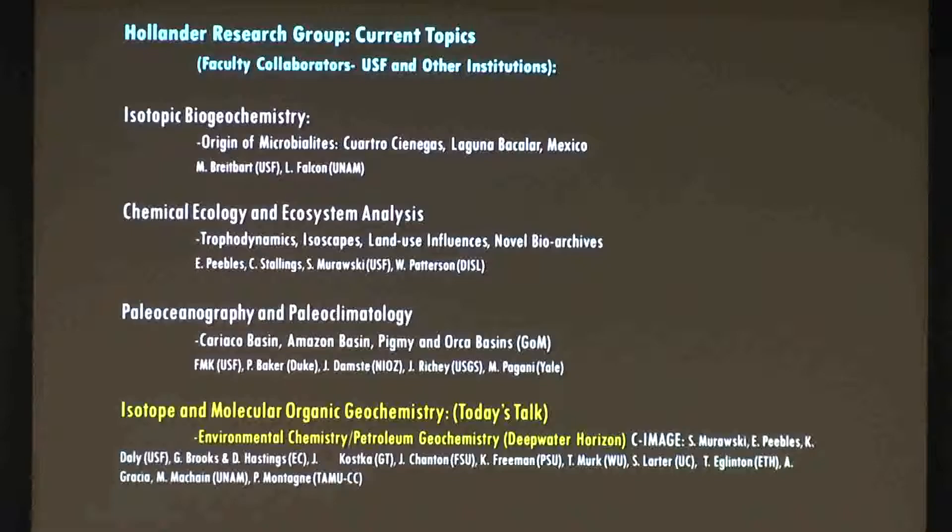So we've moved our show down to Laguna Bacalar, which is in the Yucatan by Belize — also a nice site. In the marine sciences here, we've also been working in chemical ecology, using stable isotopes specifically to look at how isotopes and chemical components of carbon and nitrogen are actually transferred through the food web and the dynamics of trophic interactions, looking at land use influences.